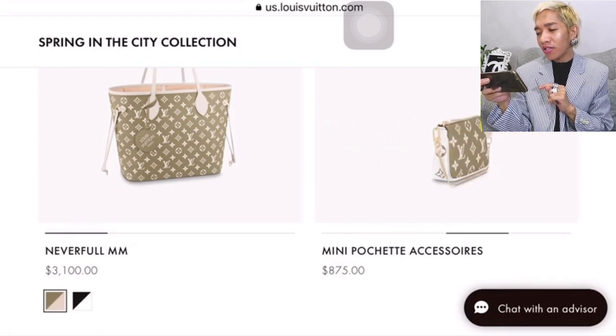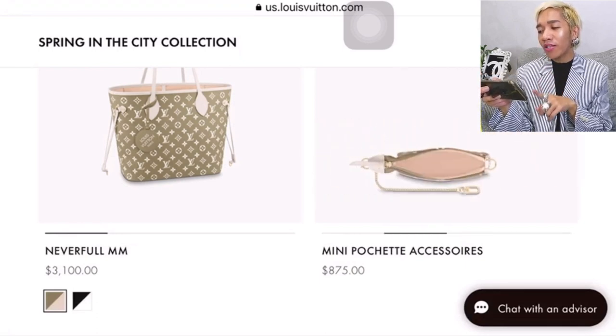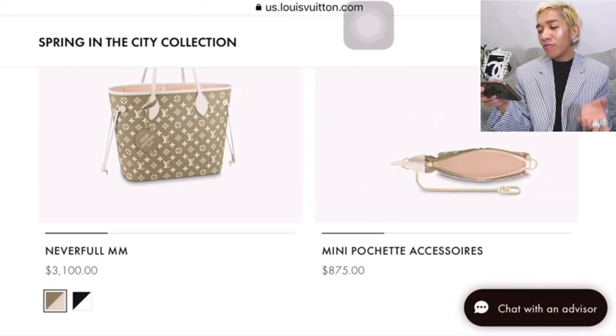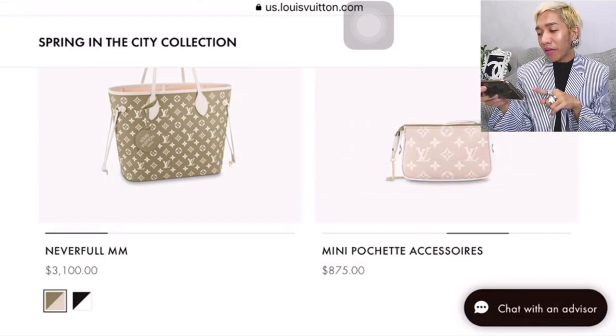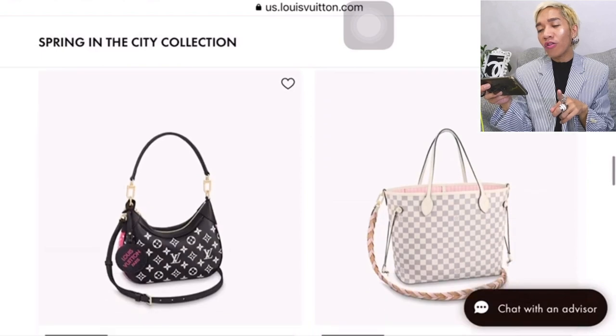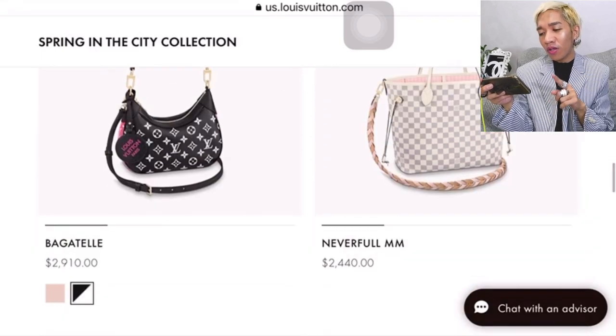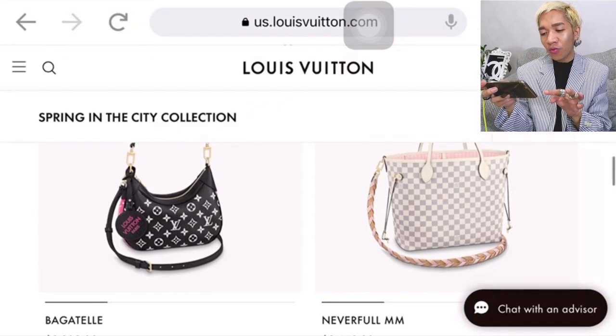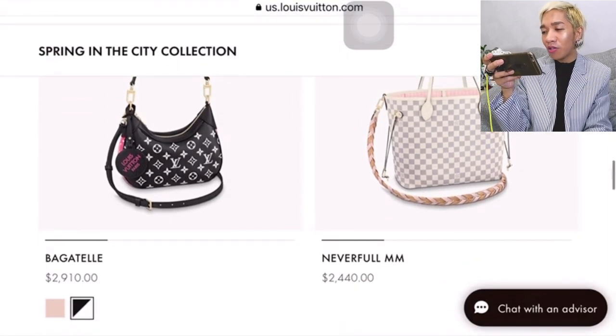One side comes in the olive color, and if you reverse it, it comes in a pinkish beige color — super nice for $875. This colorway of the Bagatelle in the black, white, and pink combo — I super love it. Let's check it further. It's $2,910 USD.